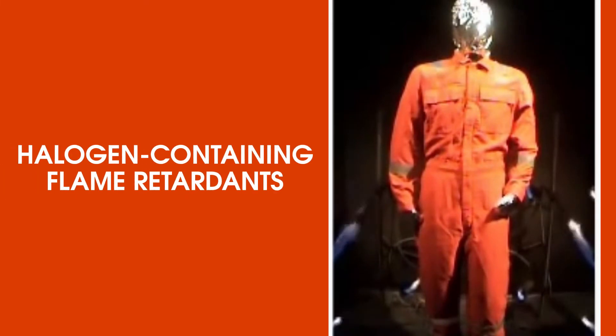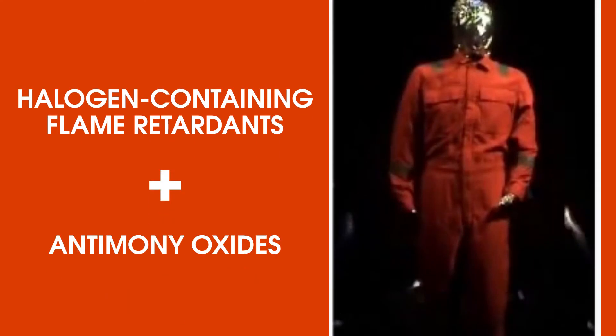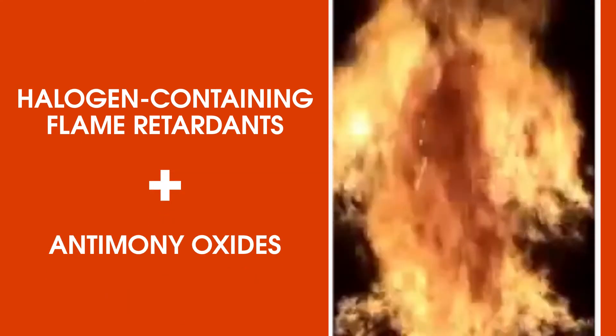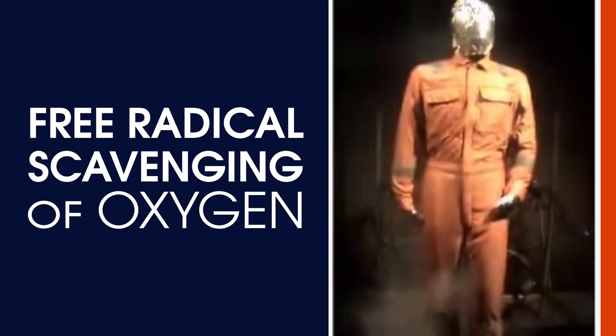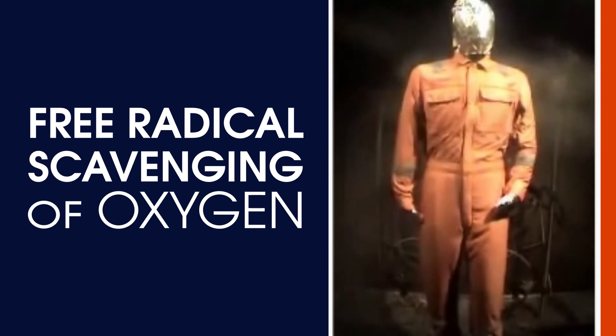Finally, in the case of halogen-containing flame retardants, which are often used in combination with materials such as antimony oxides, the combustion cycle is broken through free radical scavenging of the oxygen. This is typical of fabrics with mod-acrylic fibers.